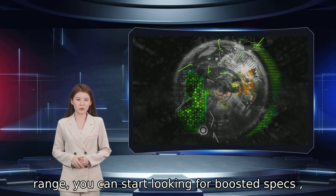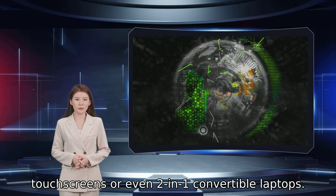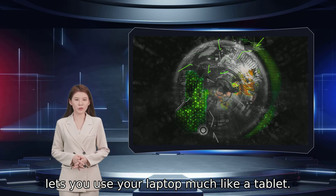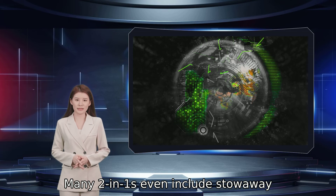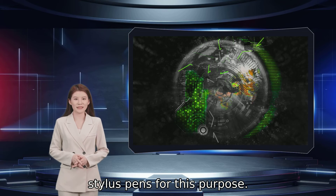Moving above the $400 to $600 price range, you can start looking for boosted specs as well as modern features like touchscreens or even 2-in-1 convertible laptops. These 2-in-1s are a hot item today as they give you a full flat touch display that lets you use your laptop much like a tablet. You can also use tent mode, which is great for things like creative work and entertainment. Many 2-in-1s even include stowaway stylus pens for this purpose.